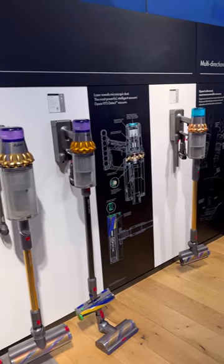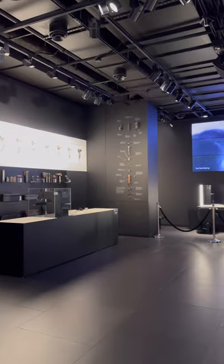Would you pay the Dyson store a visit? What NYC retail locations do you want to see next? Let us know in the comments and follow along for more store tours soon.